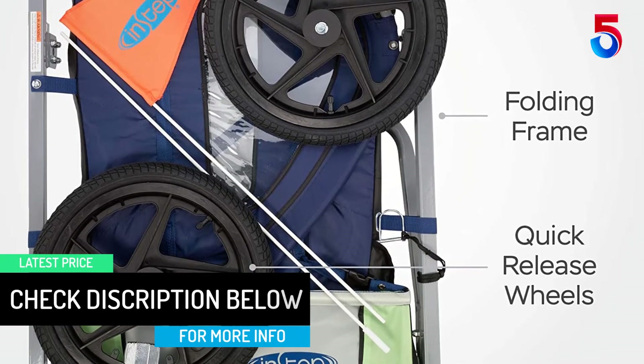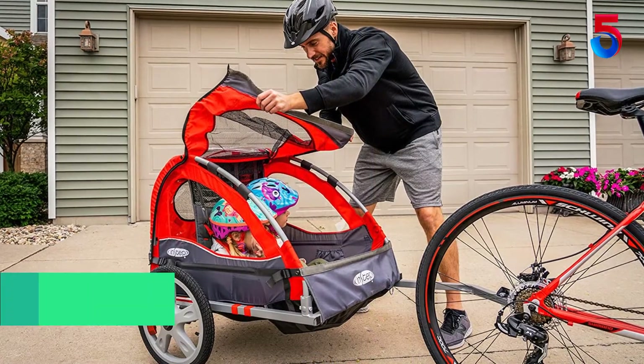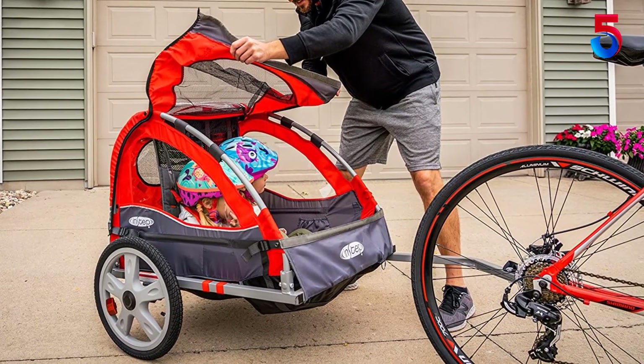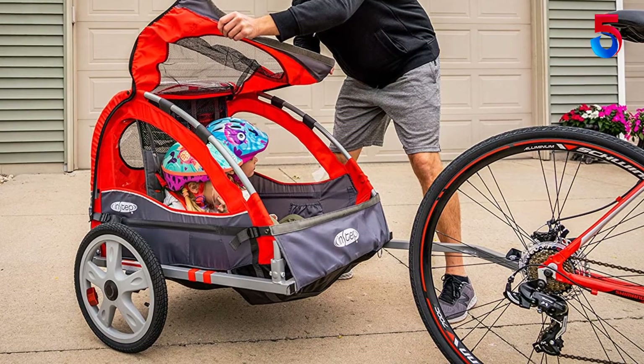You no longer have to worry about leaving your kid behind when you are riding for fun, doing shopping, or exercising. The model comes with a hitch-coupler that allows for simple attachment to any adult bike.